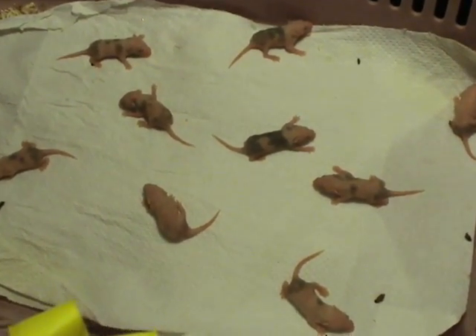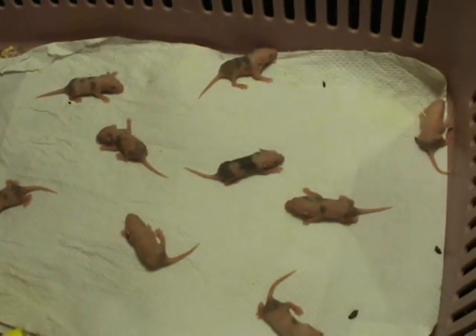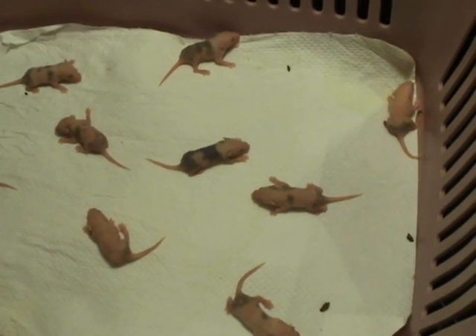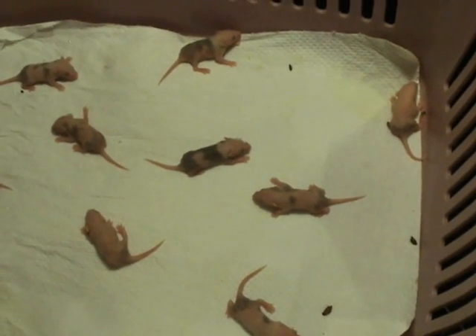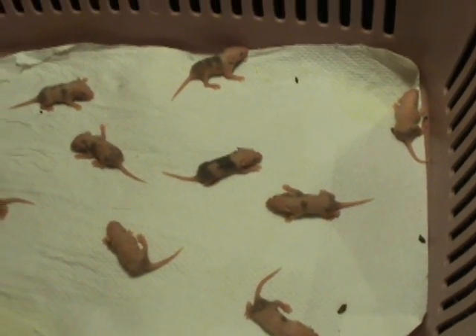They look about the same as yesterday. They're a little bit furrier, which we'll show you in a minute. Today we may start looking at the gender of the mice, trying to determine that. We may not be successful, but it's going to be our first attempt. As time progresses, we'll see how accurate our initial judgments were.